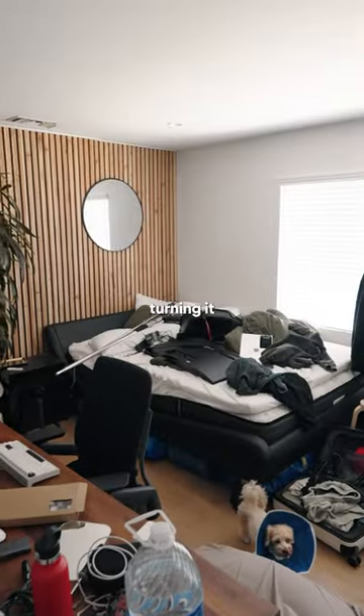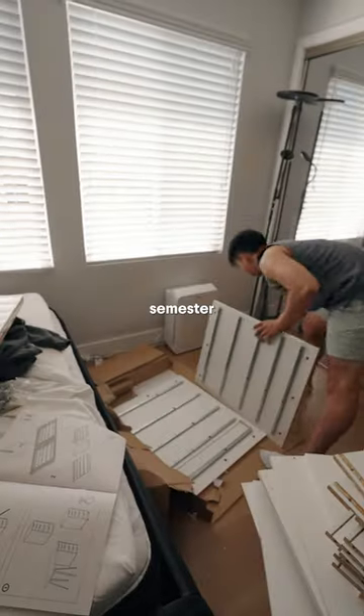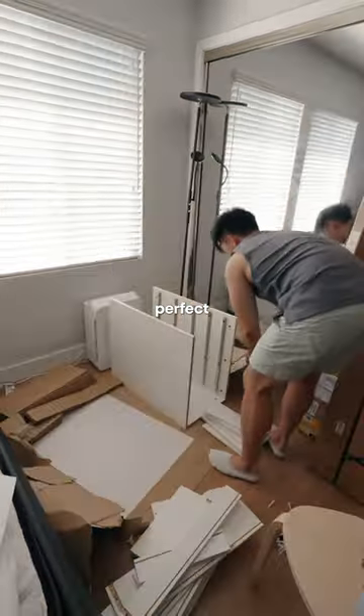This is my dorm room and today we're turning it into my studio. Every few months I get the random urge to completely change my setup and since the new semester is around the corner I thought it'd be the perfect time.